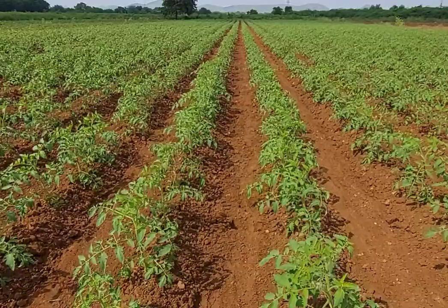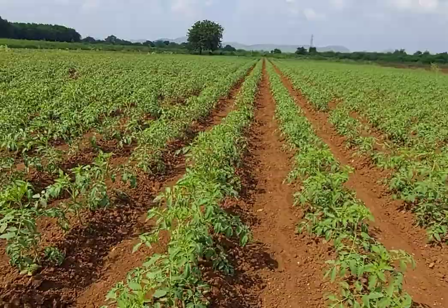Under this strategy, Coragen is one of the best insecticides which can be used effectively under IPM, Integrated Pest Management.